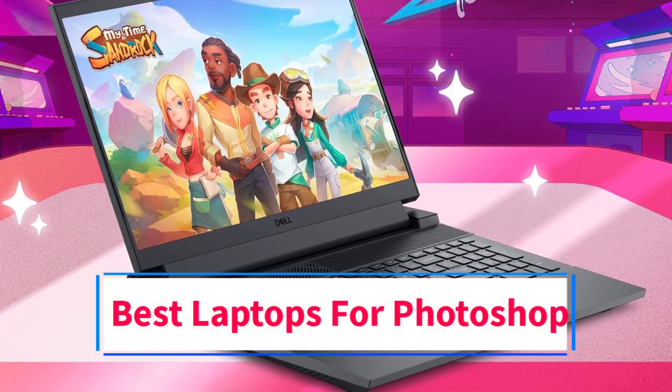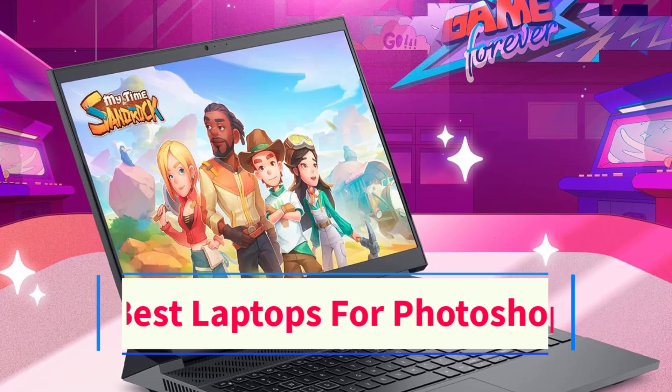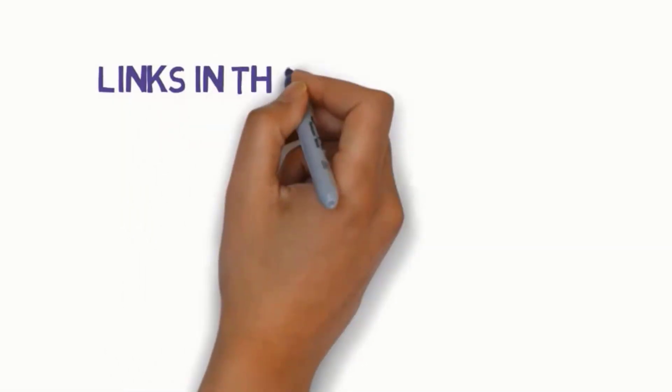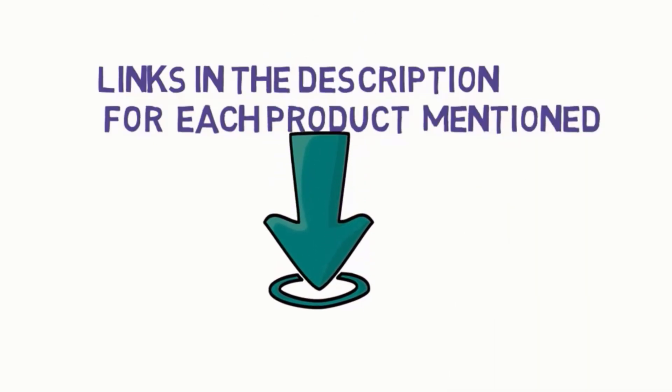Are you looking for the best laptops for Photoshop? In this video we will look at some of the 5 best laptops on the market. Before we get started, we have included links in the description, so make sure you check those out to see which one is in your budget range.